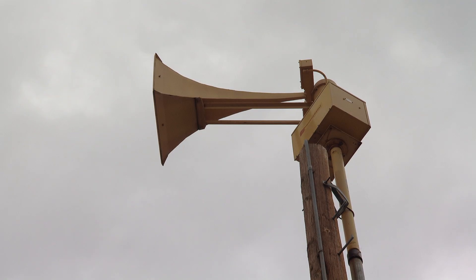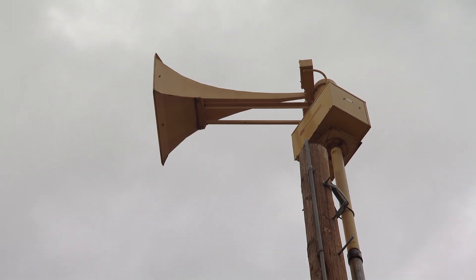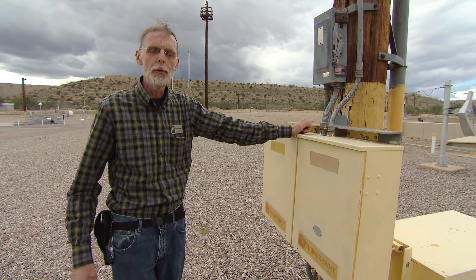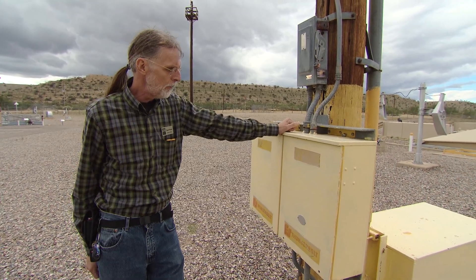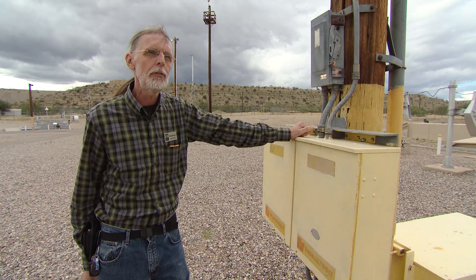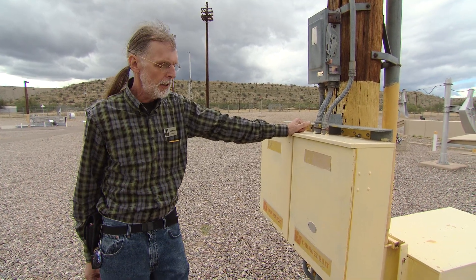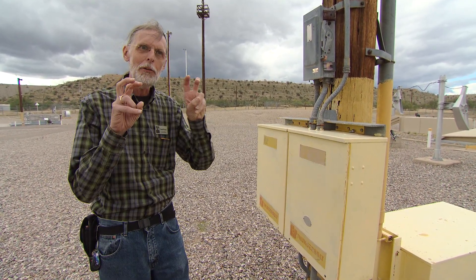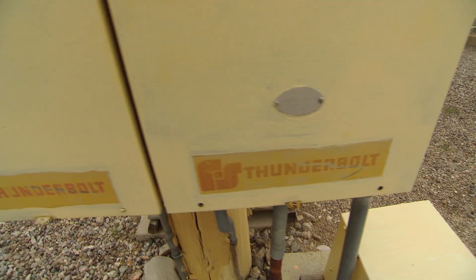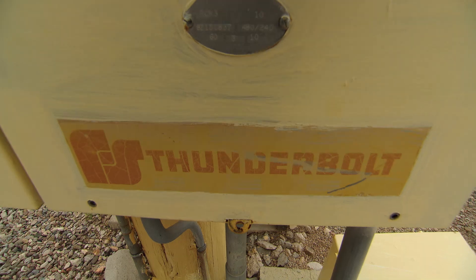One of the most fearful and fascinating features on site isn't something you'll see — it's a sound. This is a Federal Thunderbolt Model 1003 siren. It's a dual-tone siren. Federal installed literally thousands of these across the United States during the '50s. They were originally thought of as air raid sirens. Until just a couple of years ago, this electrical box and the horns on top of this tower were pretty much forgotten.